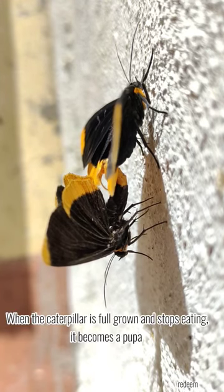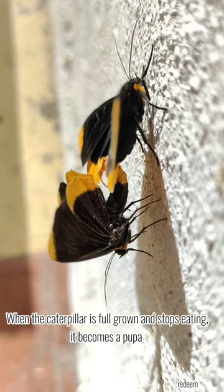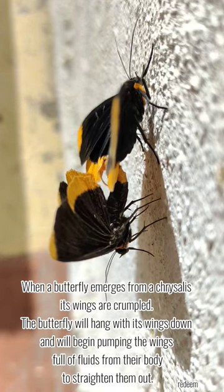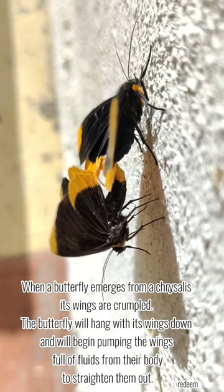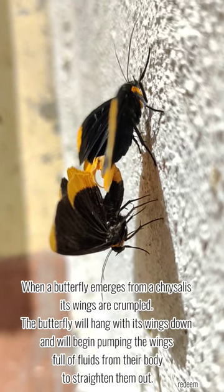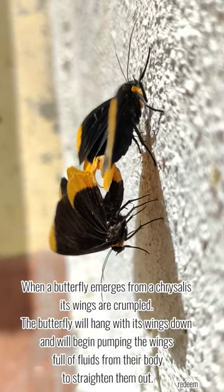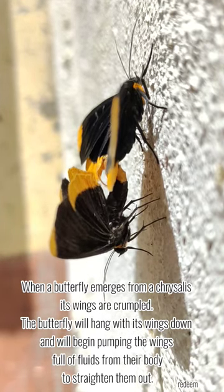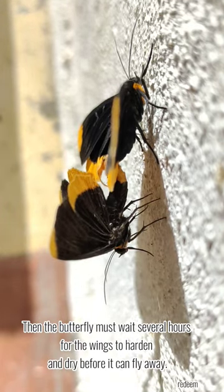When the caterpillar is full grown and stops eating, it becomes a pupa. When a butterfly emerges from a chrysalis, its wings are crumpled. The butterfly will hang with its wings down and begin pumping the wings full of fluids from its body to straighten them out. Then the butterfly must wait several hours.